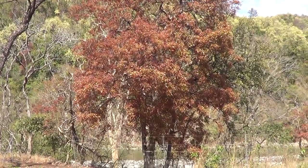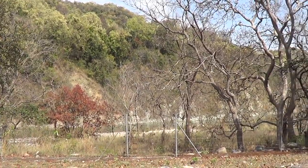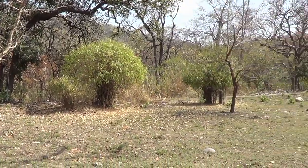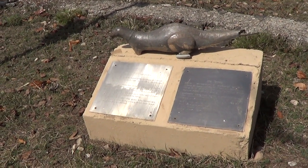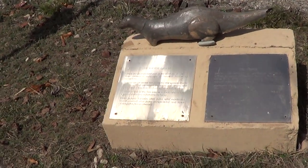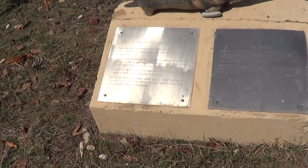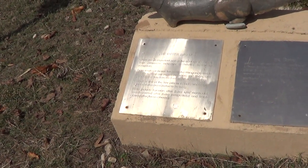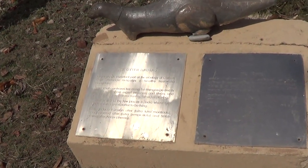From Sarabduli, it takes about 20 minutes to reach Dikala Forest Rest House. Otters used to be found in this area in abundance and the authorities have made a small statue of an otter. Eurasian otter, smooth coated otter and small clawed otters are found in the Sarabduli area.